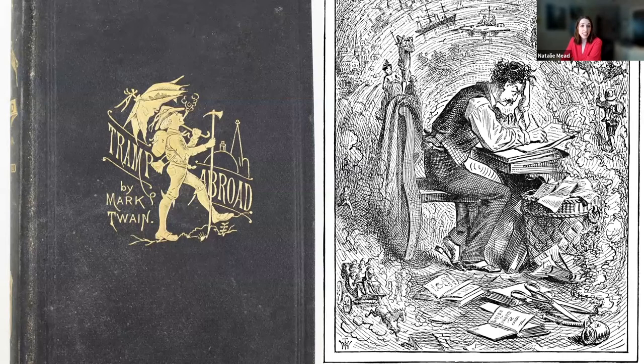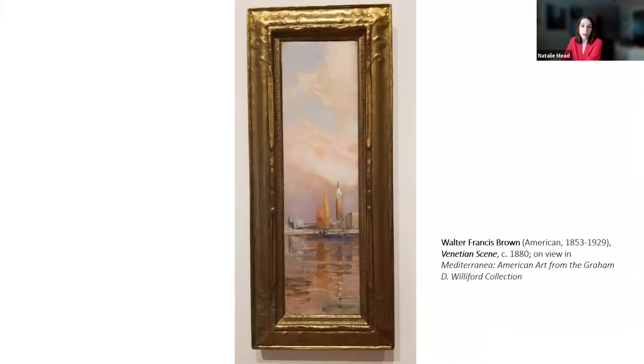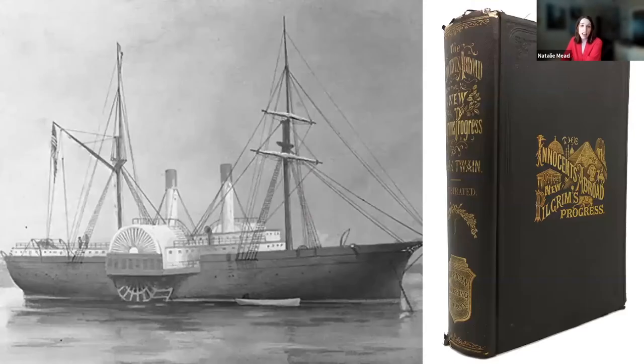Mark Twain's sixth travel book, A Tramp Abroad, detailed the adventures of two men traveling through Germany, Italy, and the Alps. It included relatively accurate depictions of scenery as well as imagined humorous situations, and contained 328 illustrations mainly created by artist Walter Francis Brown, who is also included in the Mediterranean exhibition. In Twain's travel log The Innocents Abroad, the author recounted a seemingly autobiographical description of his Mediterranean tour on the Quaker City steamship — advertised as an excursion to the Holy Land, Egypt, the Crimea, Greece, and intermediate points of interest. This book became Twain's most successful publication during his lifetime.